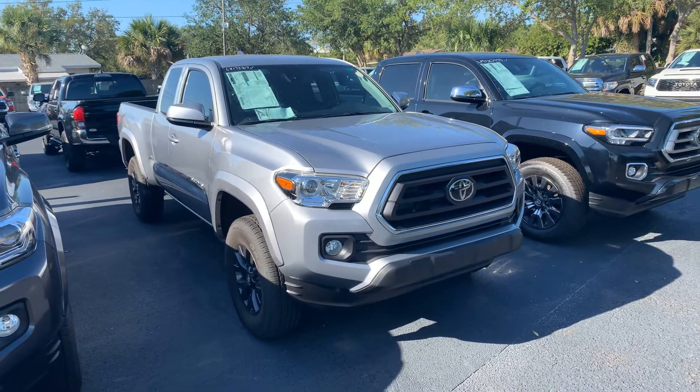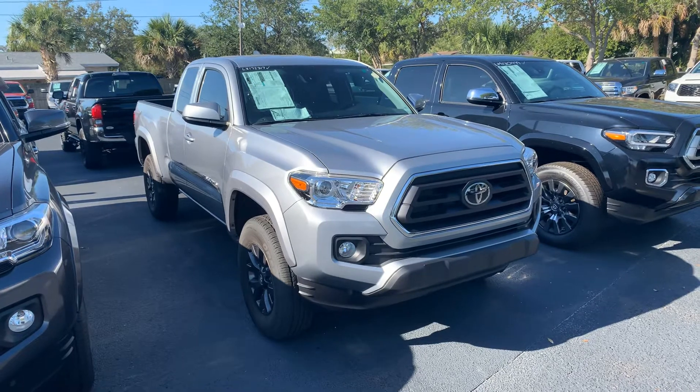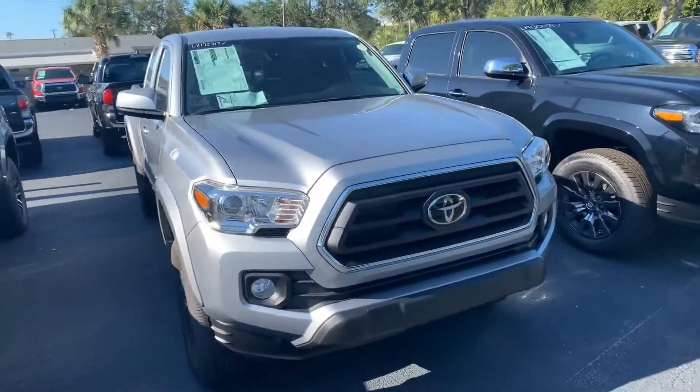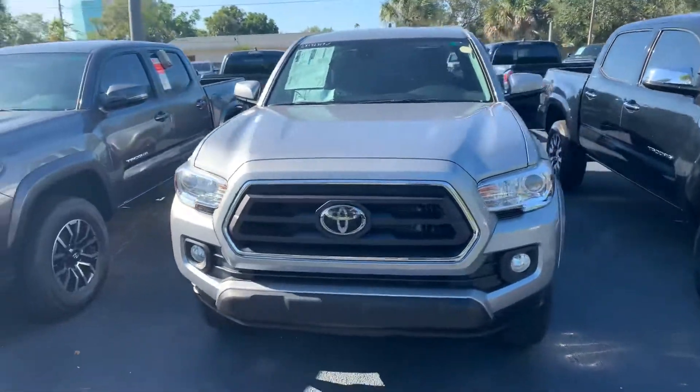Hello, this is Roger at Toyota Melbourne. This is the 2020 Toyota Tacoma Access Cab that you're checking out online. I just want to take this short video for you and get a little bit better look at it.